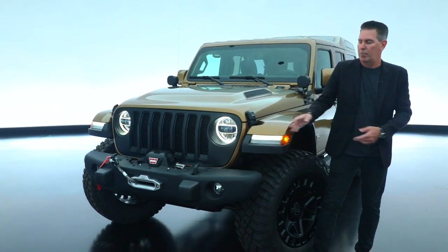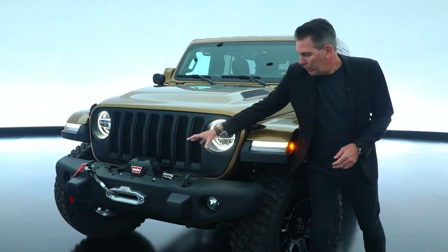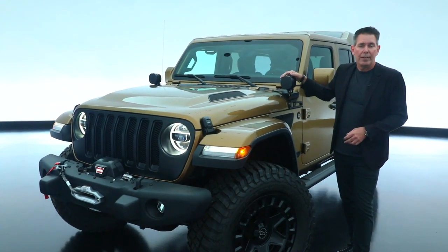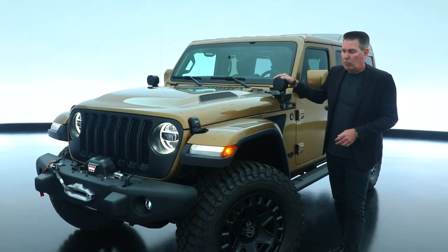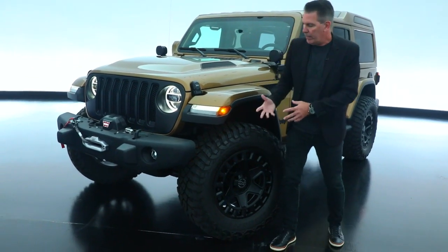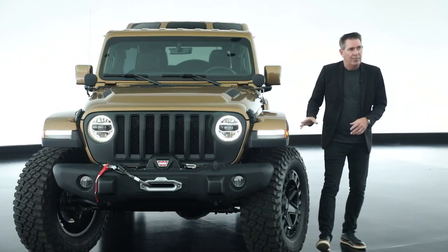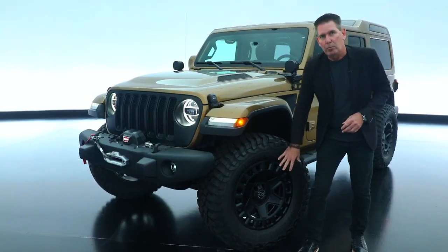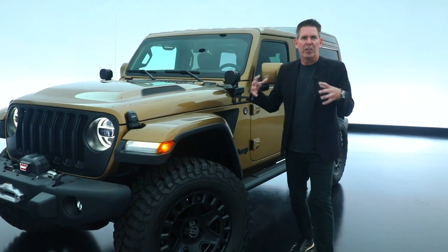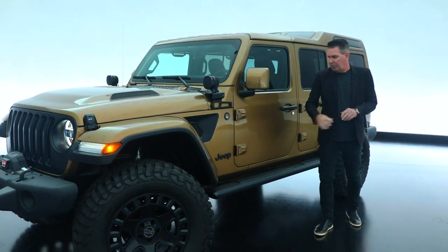Starting with the front bumper — a narrower front steel bumper that incorporates the warn winch. We have a custom hood and our Jeep Performance Parts 5-inch LED cowl lamps. For the true off-roader, we have a 2-inch lift kit with Fox Shocks, 20-inch black rhino wheels with 37-inch tires, which really gives the vehicle great proportion and functional attributes.